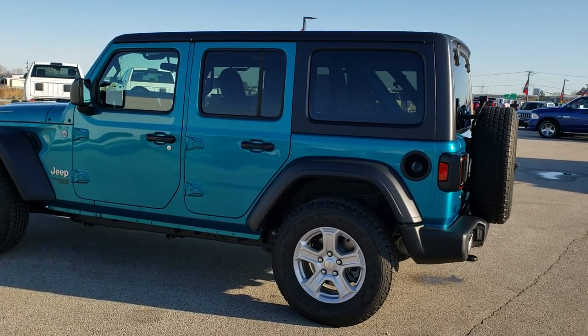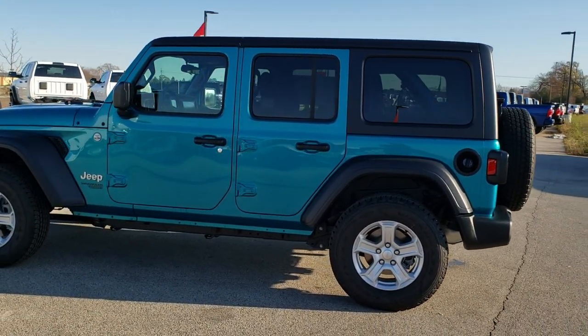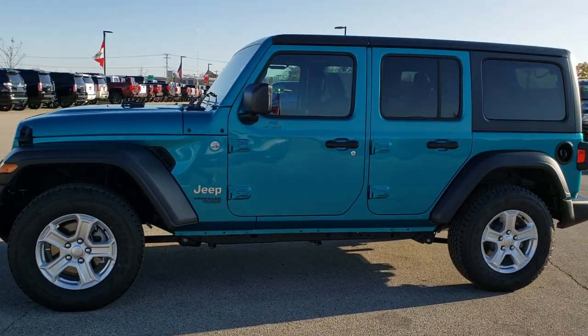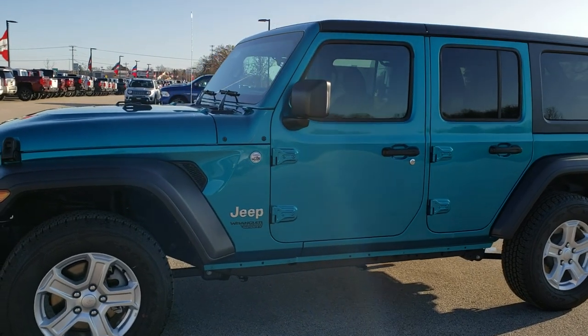We will get up close and check out all the specific options that the 24S Package has to give you, as well as what this particular Wrangler has for options in addition to the 24S.